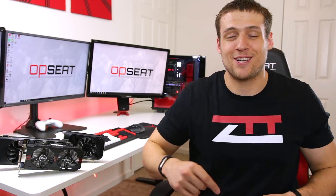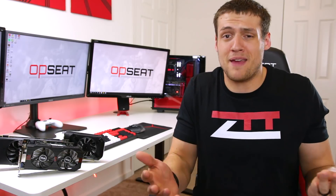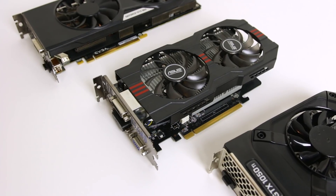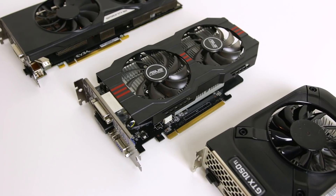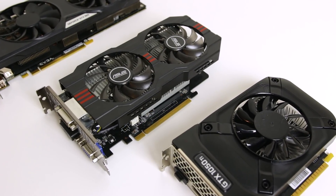Hey, welcome to Zach's Tech Turf. Today I'm going to be showing you 3 solid budget graphics card options while you either wait for these prices to get back to normal, wait to snipe a good deal, or just wait for the next generation from Nvidia or AMD. The 3 graphics cards I'll be showing and benchmarking today are actually 3 of the top 4 most popular graphics cards on the Steam hardware survey.